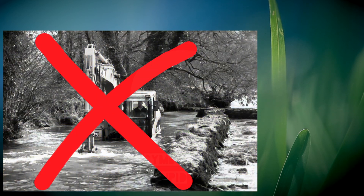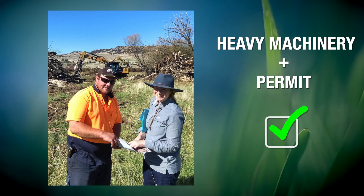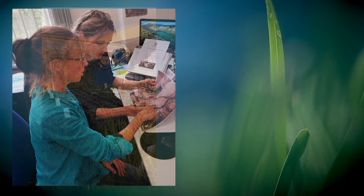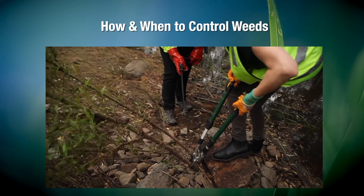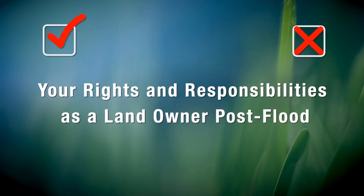Although sometimes heavy machinery is required to remove debris, you will need a development application or works permit from council before undertaking any major in-stream works. This is important as what you do in your part of the river may cause major problems downstream. Please seek advice from your local council's NRM officers. You can contact them about which native species are most suitable, techniques for preparation, planting and maintenance to ensure a good outcome, how and when to control weeds, and your rights and responsibilities as a landowner post-flood.